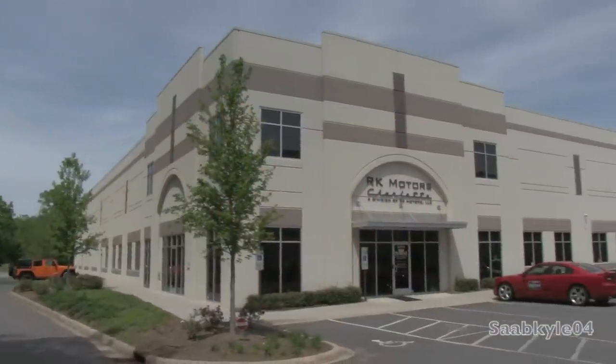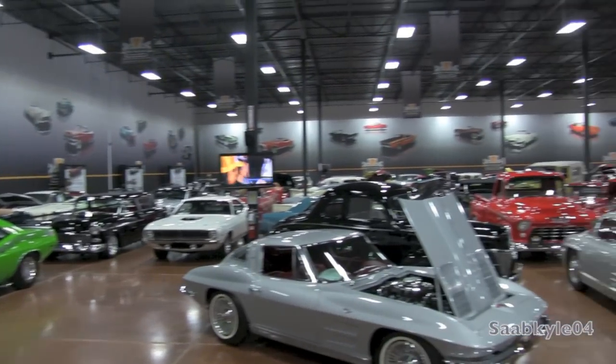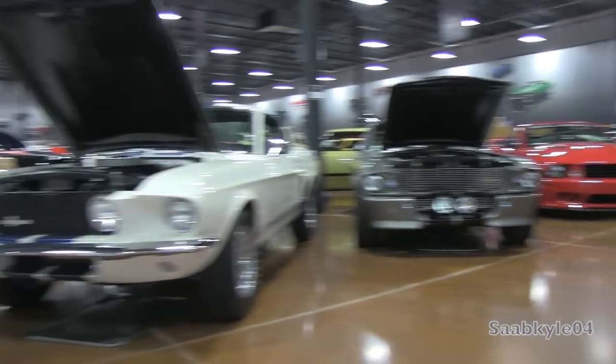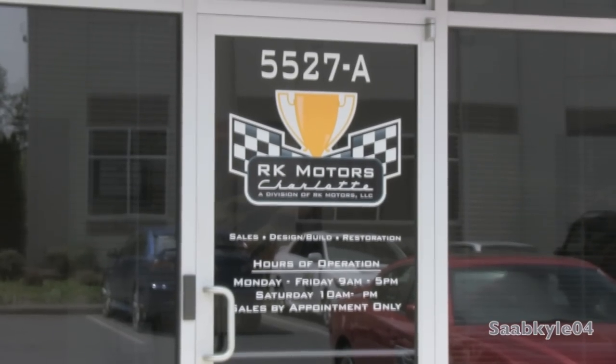Before we begin, I'd like to take a moment to extend a big thanks and special shout-out to RK Motors Charlotte, located in Charlotte, North Carolina, for providing the Saleen S281 Skyview featured in today's in-depth review. For more information about any of their other super cool inventory, check out RKMotorsCharlotte.com.